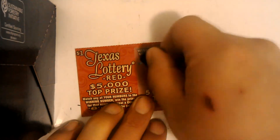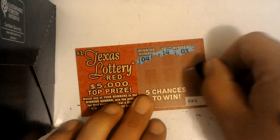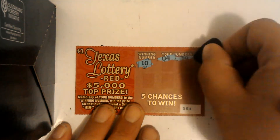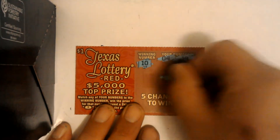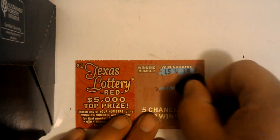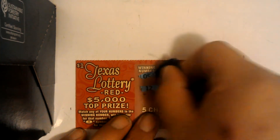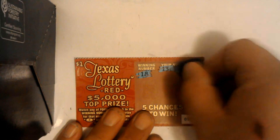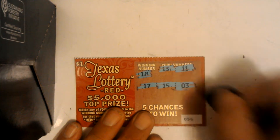Ticket 52 — nothing. Ticket 53 — nothing. Ticket 54. Ticket 55 — nope. Ticket 56 — nothing there.